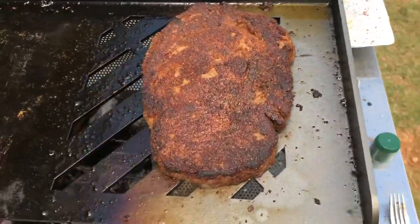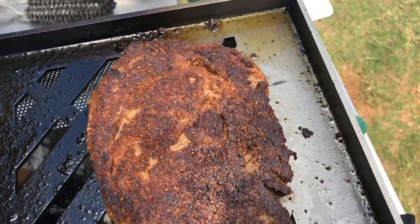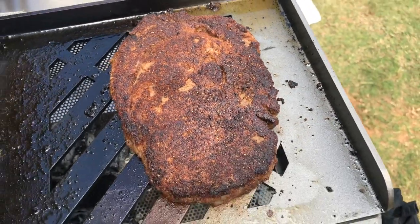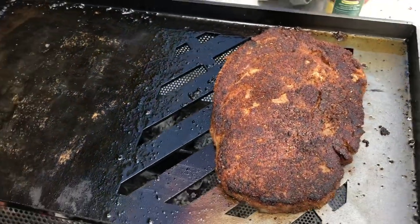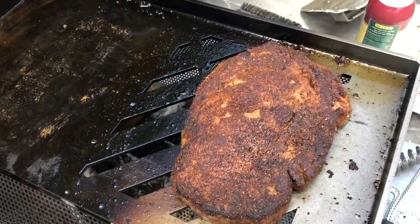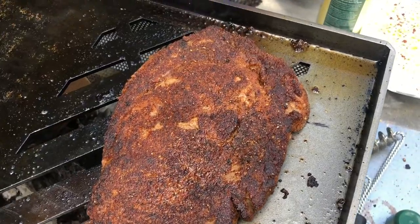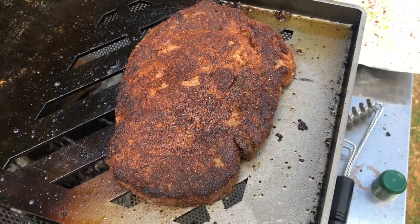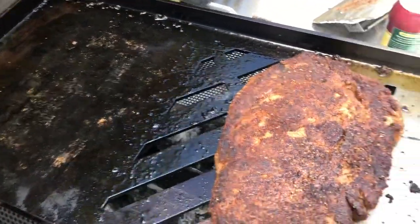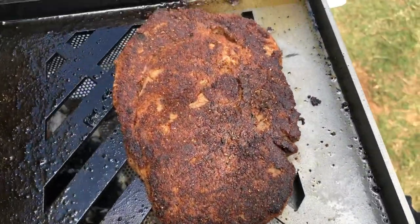I just wanted to show you guys the sear that we got from this last one. Biggest thing I noticed was it was running pretty hot — about 500 probably. Put a lot of duck fat under there and it was clean. The other side didn't sear quite as well because it wasn't clean when I put it on, but I left it on for a minute, then flipped it and that's what it looked like. I'm pretty happy with that.